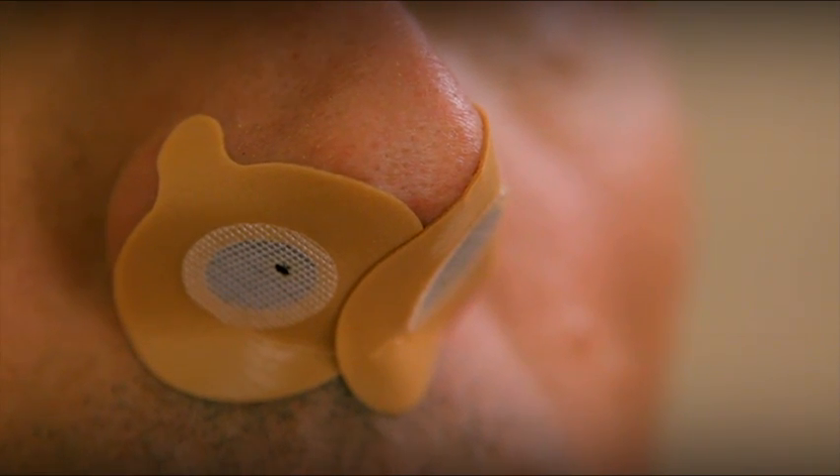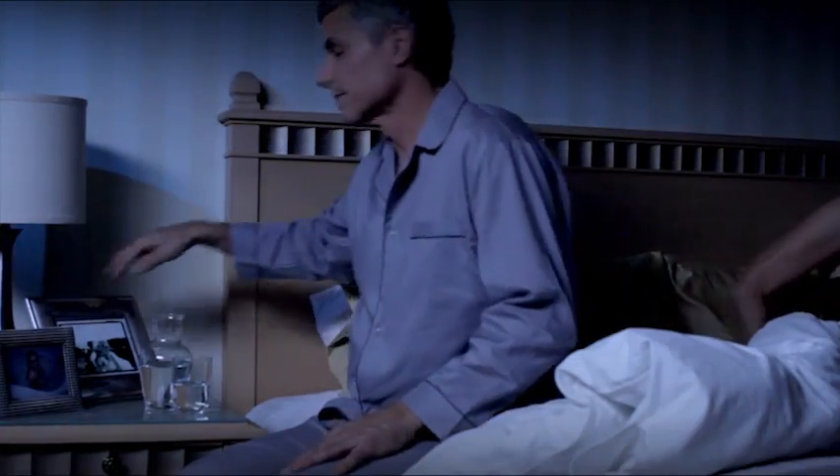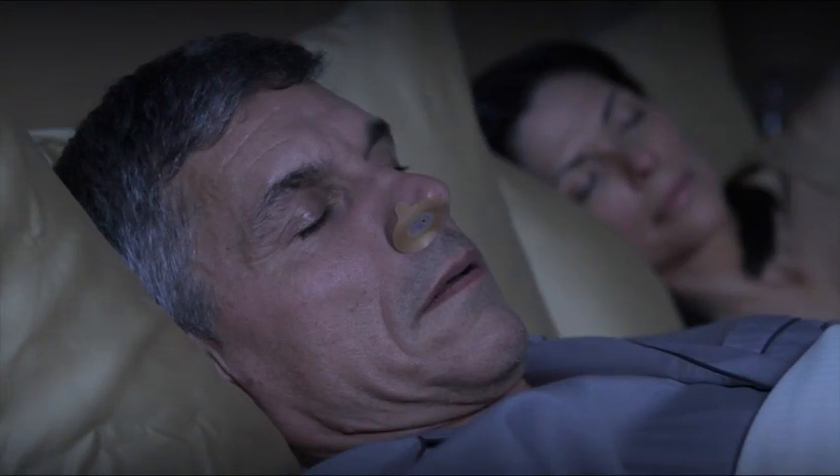It may take some getting used to. The device works by making it harder to breathe out through your nose, which helps create the pressure needed to treat your obstructive sleep apnea. This may feel uncomfortable at first, and it may take up to a week or longer before you feel comfortable breathing with the device. This is normal.